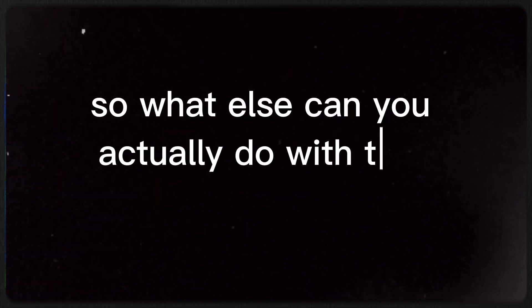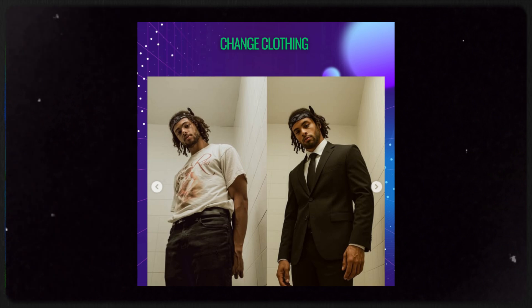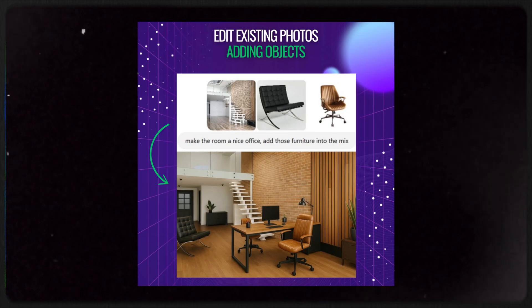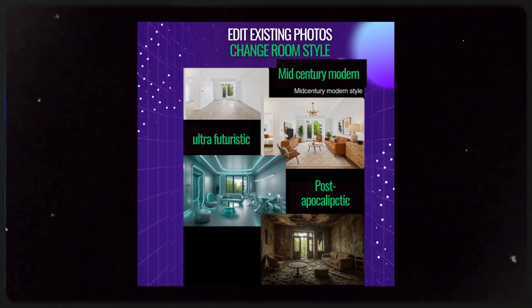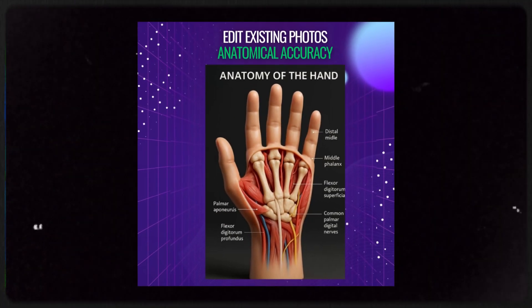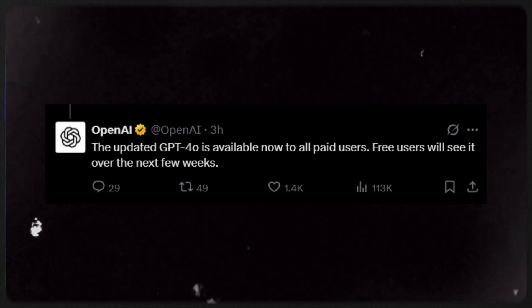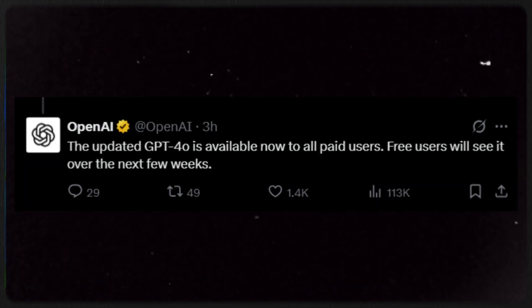So what else can you actually do with this update? Well, you can change clothing, add or remove objects, adjust lighting, create images using different source objects, modify room styles, and even posters. You name it. And in case you're wondering how to access it: OpenAI paid users can use it now, and soon it will be available for free users as well.